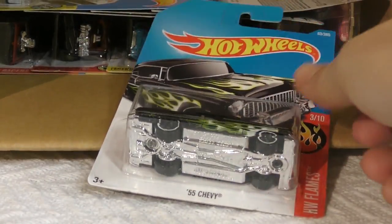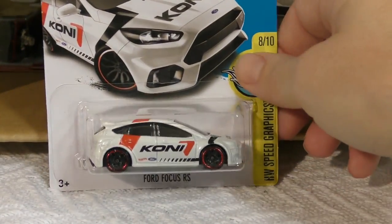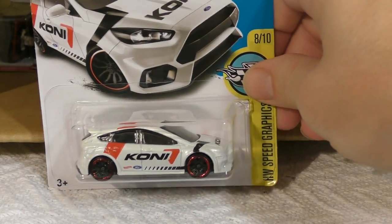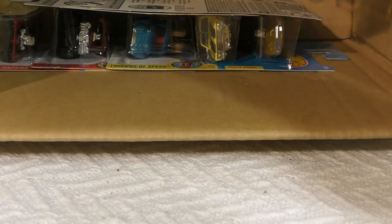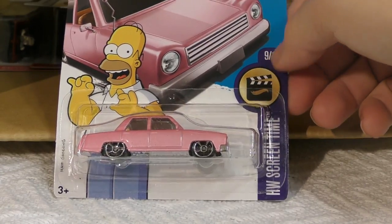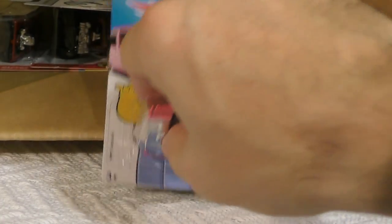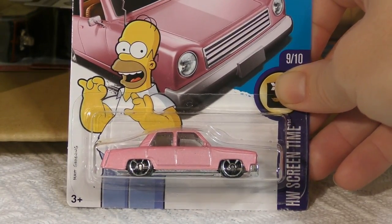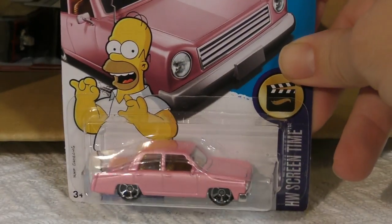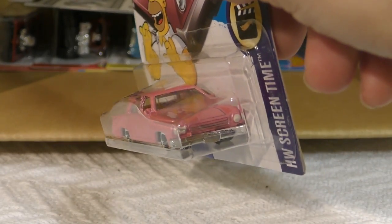Terrain Storm. Another '55 Chevy. Ford Focus RS from the Speed Graphics series. From the Screen Time series, it's The Homer — this one doesn't even have the name at the bottom, just Homer up top. Maybe that's all you need to know. It's from the Screen Time series with bright pink MC5 wheels.